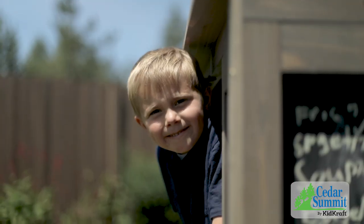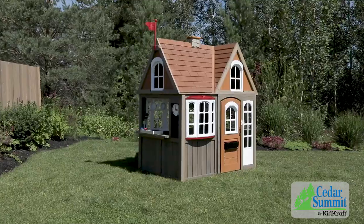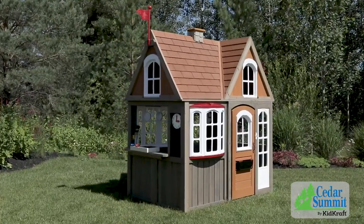Made to love and built to last, the Greystone Cottage Playhouse by KidCraft is designed to be a favorite backyard destination for years to come.